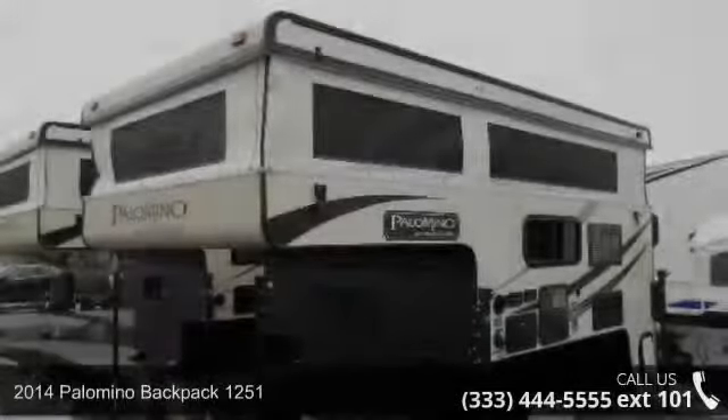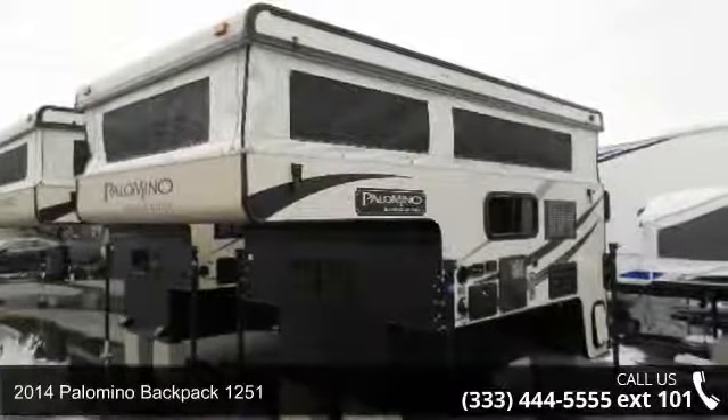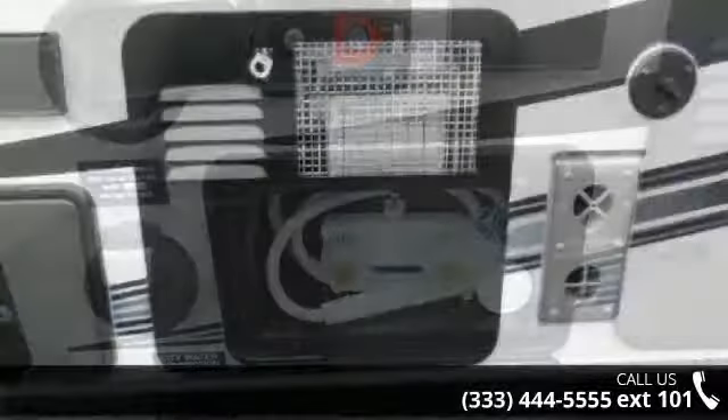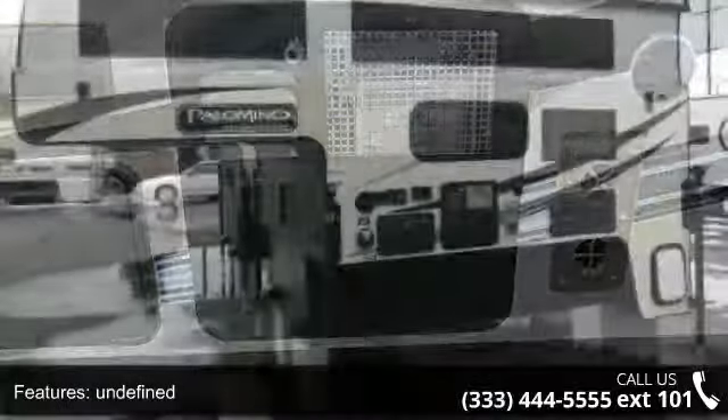Travel in style with this 2014 Palomino Backpack 1251. Take to the road with abandon. This truck camper has all you need for your traveling pleasures. This unit offers all the amenities of a travel trailer in an easy, on-the-go, truck-mounted unit.